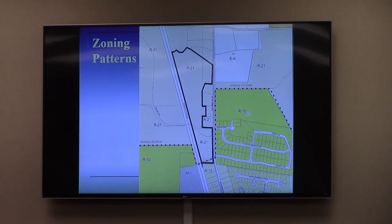A small portion of the subject property is already in the city limits, and that part is zoned R15. The rest of it, which is the bulk of the acreage, is zoned R21 in Lowndes County. The zoning pattern map has a few small distortions but is generally accurate and shows the existing zoning pattern in the area.